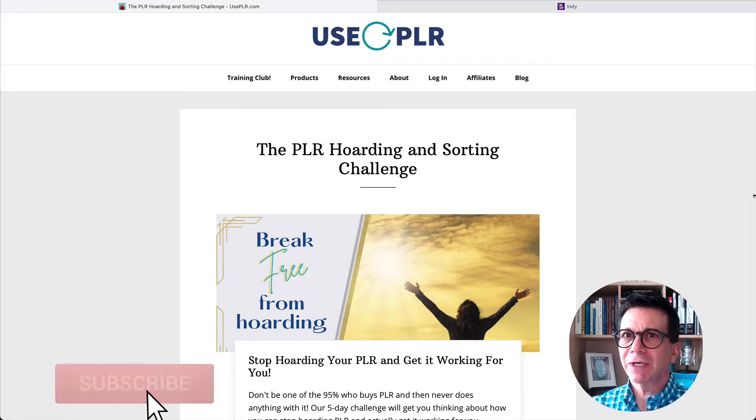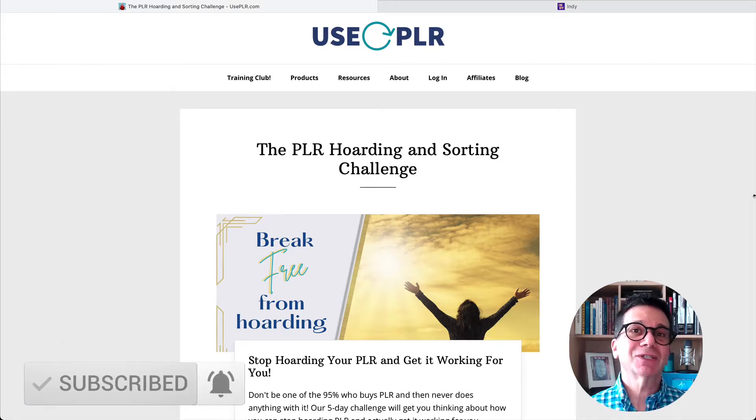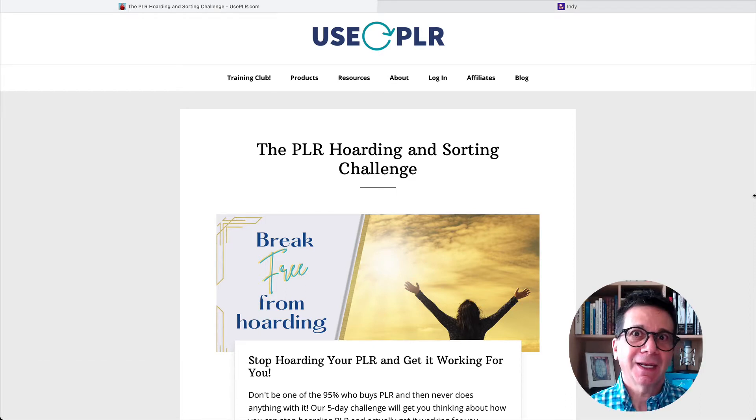PLR hoarding — it's a challenge. And this is a challenge that only costs you about 10 bucks. I would highly recommend this, especially if you have so much PLR. To get the PLR hoarding challenge, there's a link below this video. It's 10 bucks — get it.